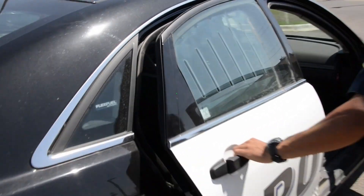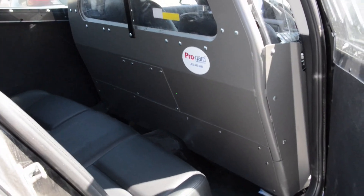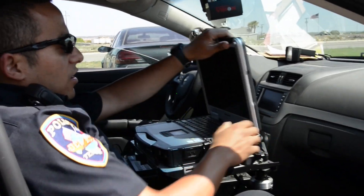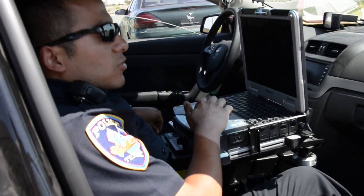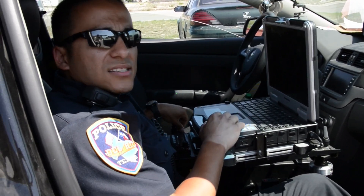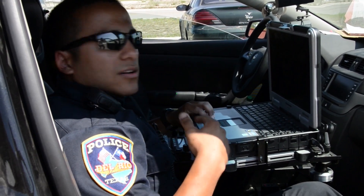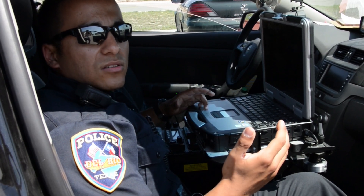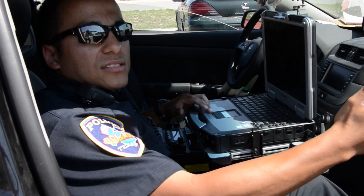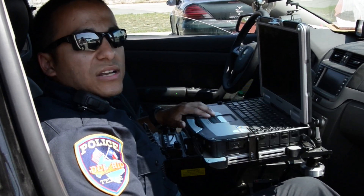Inside the unit we have what we call the MDT. It's a very good program that helps out law enforcement — tells you where every unit is at, if they're available, or what they're doing. You can also run license plates and driver's licenses. That way you don't have to call it out over the radio — in case you run somebody that has warrants out of New Mexico, they won't hear that they have warrants and escalate the situation. You can just find out on the computer and arrest them.